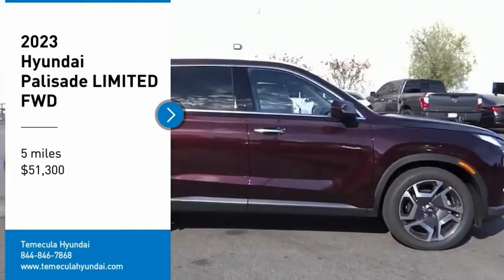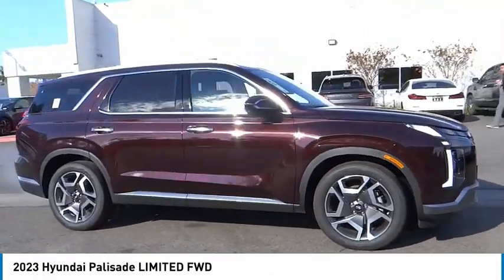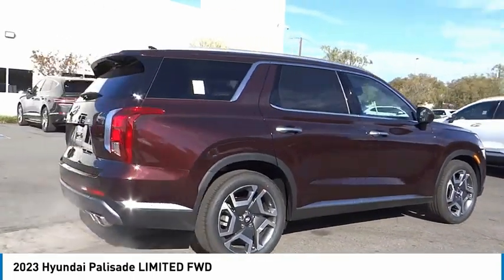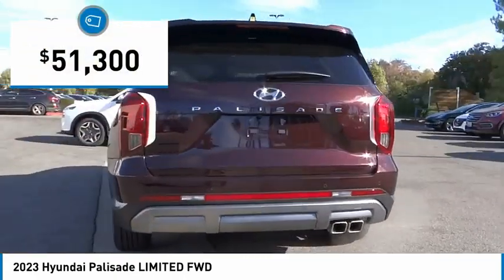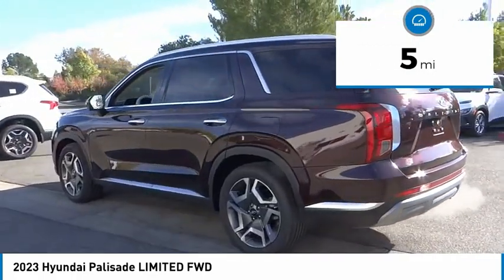Stop by and take a look at the 2023 Palisade. The Hyundai Palisade includes loads of interior room, third row seating, and a stylish exterior. Throw in all the additional technology features and your family will be thrilled to ride around in style. Priced below $55,000, this vehicle has less than 100 miles.